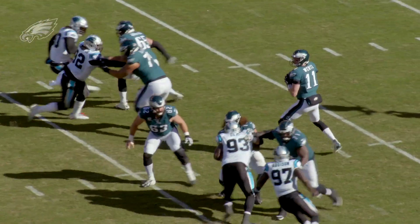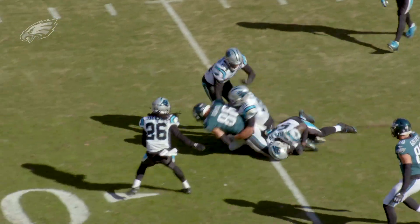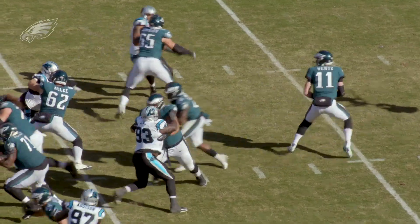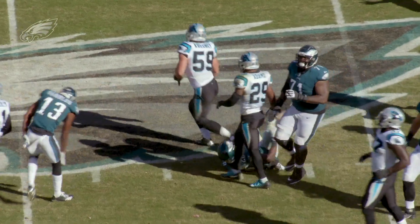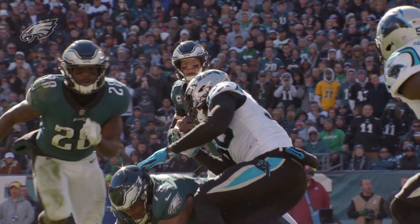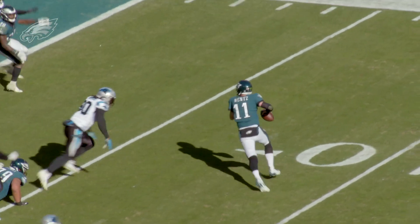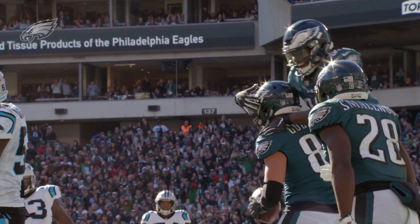Back goes Wentz, he's looking, he fires, complete over the middle — breaking tackles across the 35, up to the 37 comes Ertz. Another handoff and it is Smallwood again going up the middle. We are under a minute to go in the third quarter. Wentz rolling, looking, firing — and it is caught, touchdown! Up by 17 points.